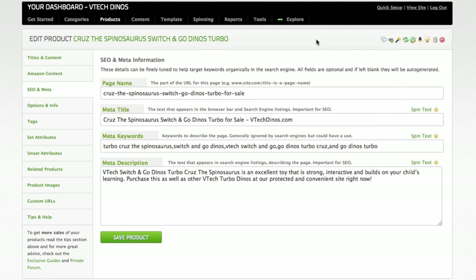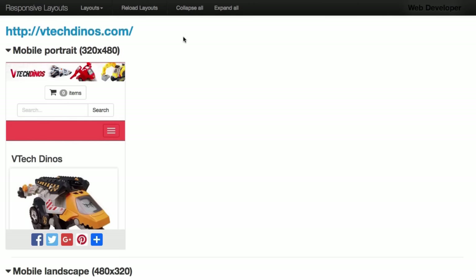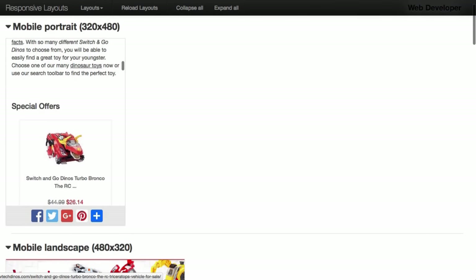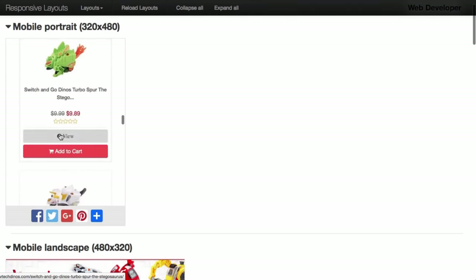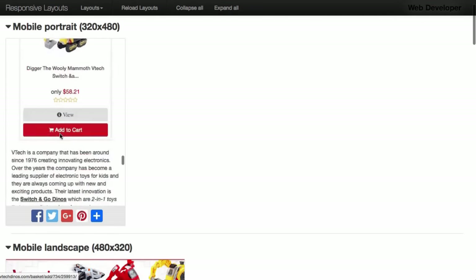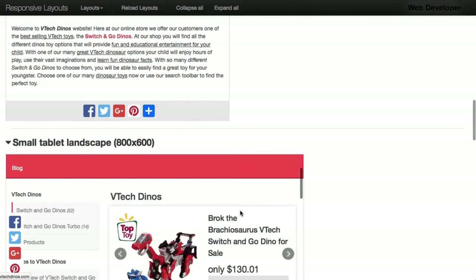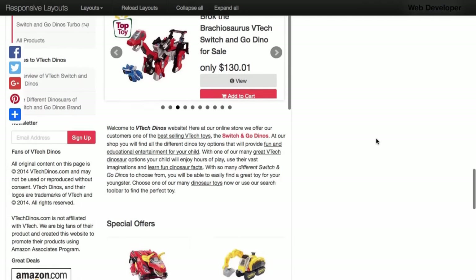Your store is SEO optimized right out of the box. For every product you add, all the tags and meta titles and meta information are generated automatically, as you can see for this example product. The same goes for any page on your website, and all this data can also be edited by yourself to tweak it to perfection. The whole store is also built on a silo structure which Google absolutely loves. All your templates are mobile ready — as you can see on screen, everything is nicely arranged and easy to use in mobile format, working beautifully on different sized mobiles, tablets, and any device.